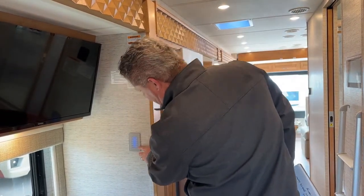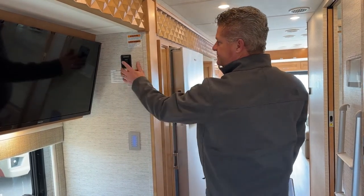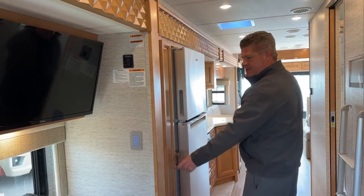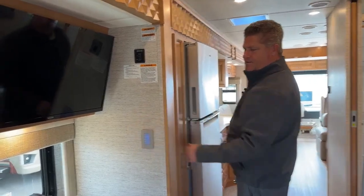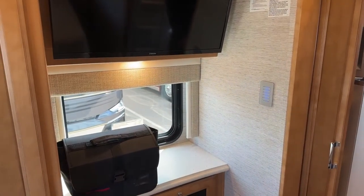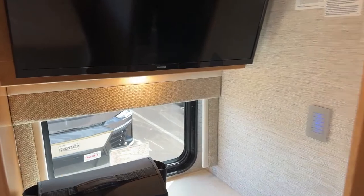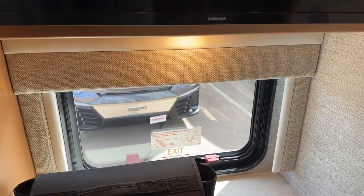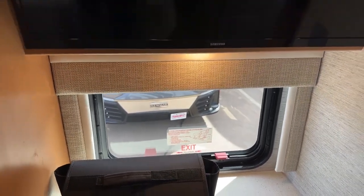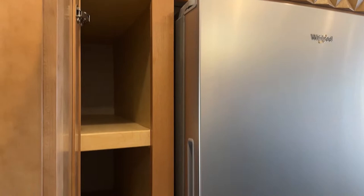This is your control for your slide. This is your package of owner's manuals. Right behind that is going to be an emergency exit in case you need to get out. Here's your pantry — it's got nice solid shelves all the way to the back.